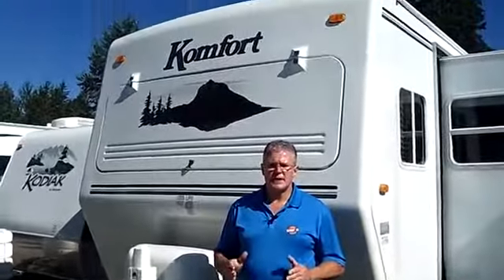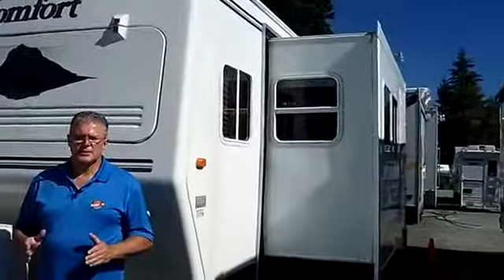Hi, I'm Buzz Nielsen from Sunset RV Center in beautiful Bonney Lake, Washington — Washington's premier RV and truck dealer. I'm going to do a walk around for you in this absolutely gorgeous 2007 Comfort K274 Travel Trailer. Stock number is PD737.